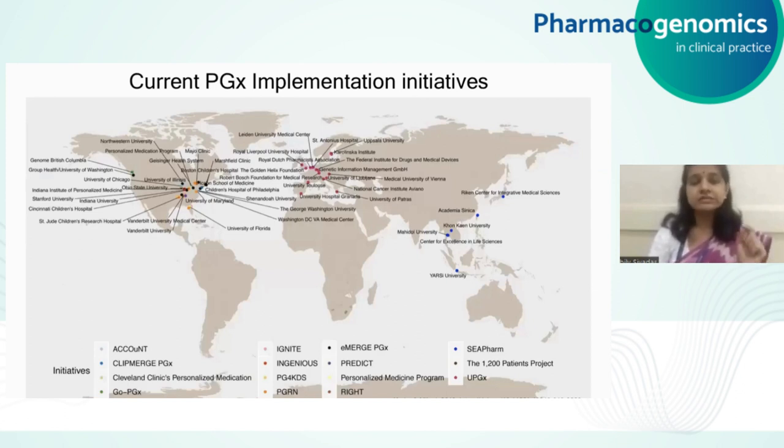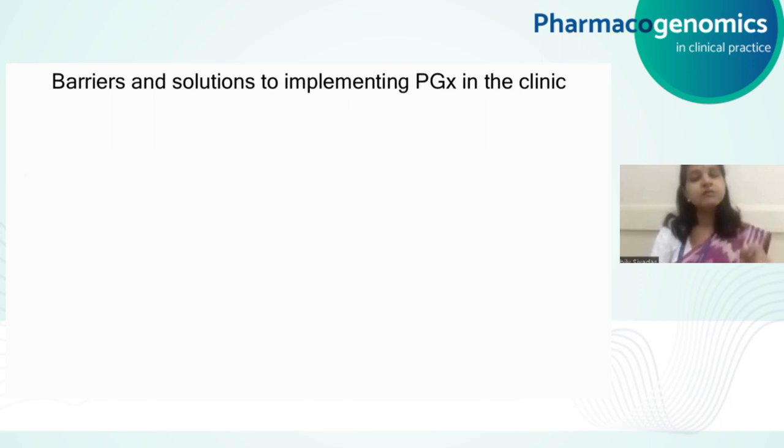There are several pharmacogenomics implementation initiatives that are ongoing and being completed across different parts of the world. This paper covers 27 different institutions across the world under different major project headings. The biggest one in the Americas is the RIGHT project at the Mayo Clinic and St. Jude. There is a major European project called the Ubiquitous Pharmacogenetics project — the UPGx project. There is also an effort ongoing in Southeast Asia called CFARM, focused on Japan and Southeast Asian countries. All these different initiatives are trying to implement actionable pharmacogenetic guidelines right into the clinic.